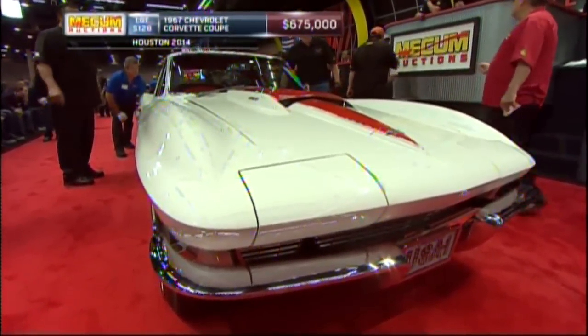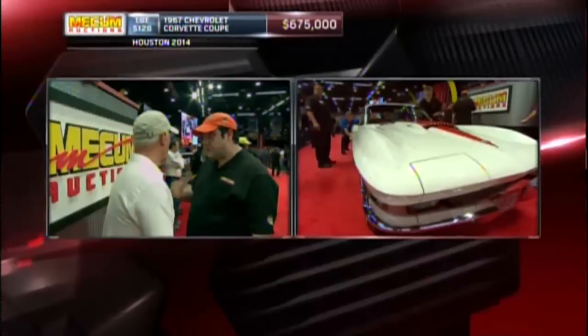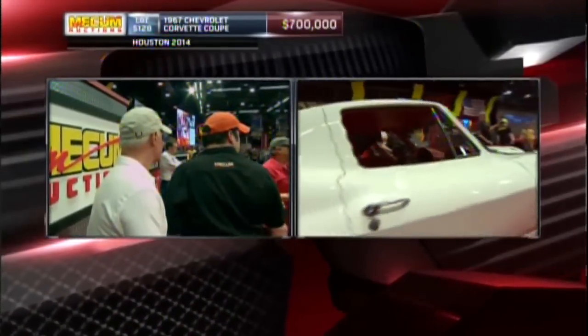He passed away in 2011. The current owner picked the car up from the estate in 2012, and that's the way the car looked pretty much when it was delivered back in 1967.